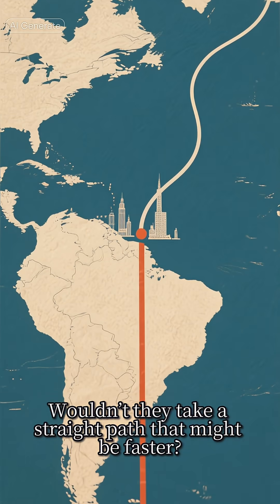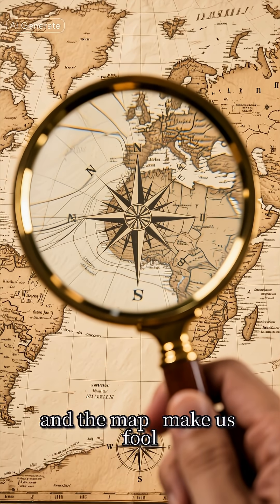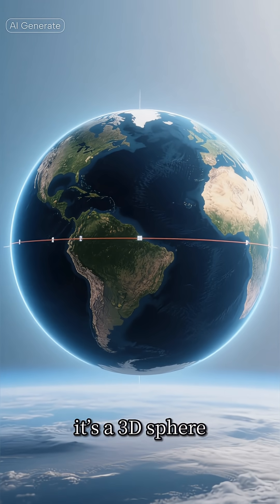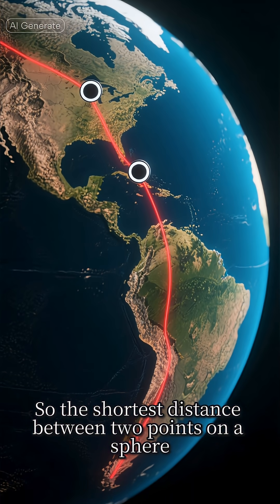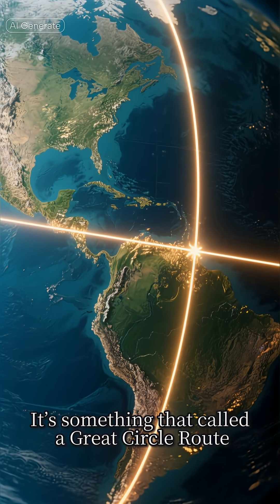Wouldn't a straight path be faster? Well, that's where our eyes and the map make us fool. You see, Earth isn't flat — it's a 3D sphere, slightly wider around the equator and narrower at the poles. So the shortest distance between two points on a sphere isn't a straight line; it's a curved line. It's something called a great circle route.